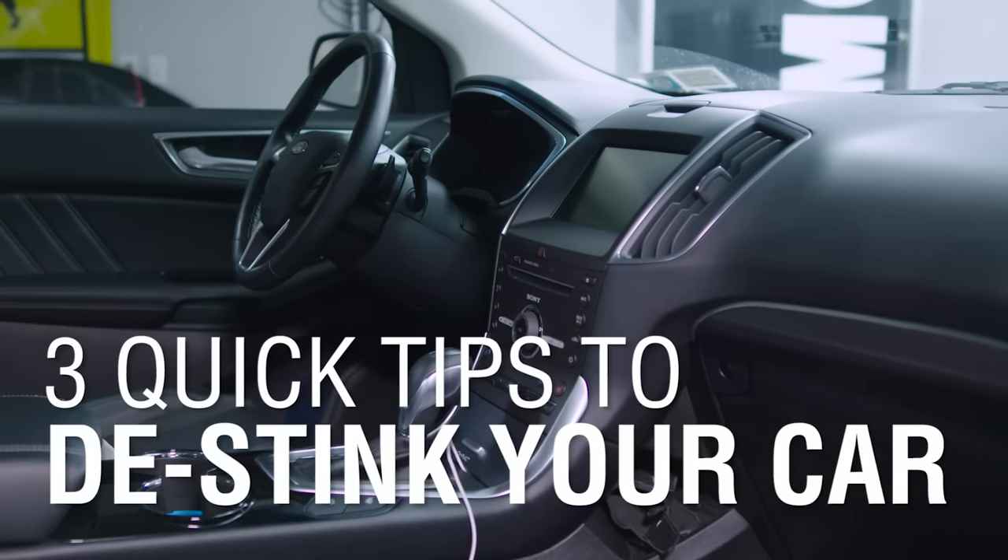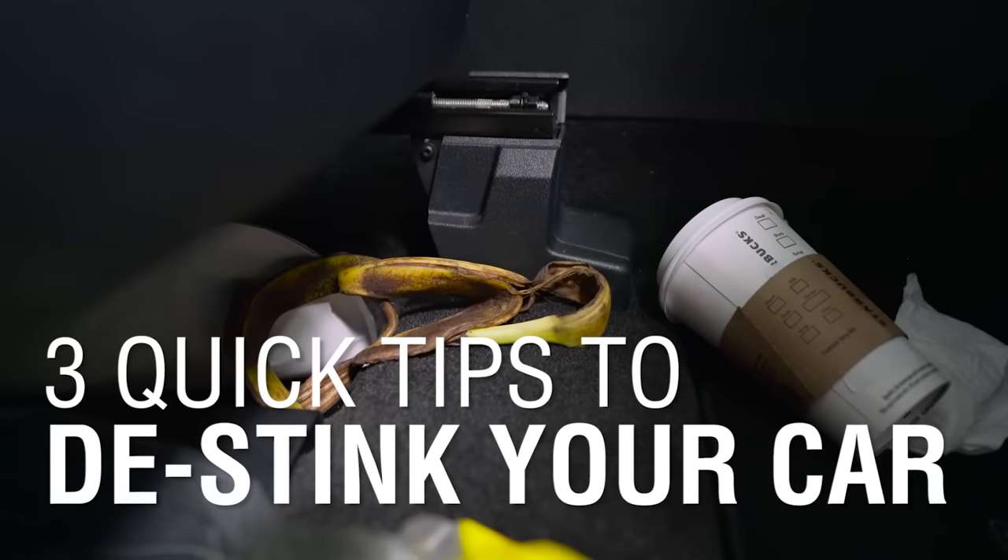Living in such a small space like your interior cabin can quickly get gross and smell like a high school locker room. These three tips can help you remove those funky smells.